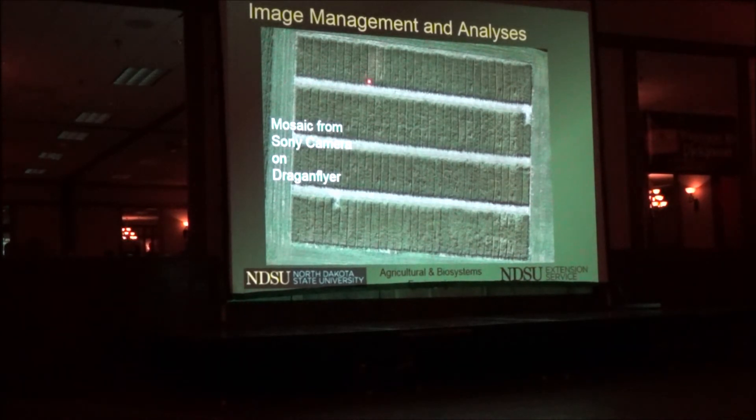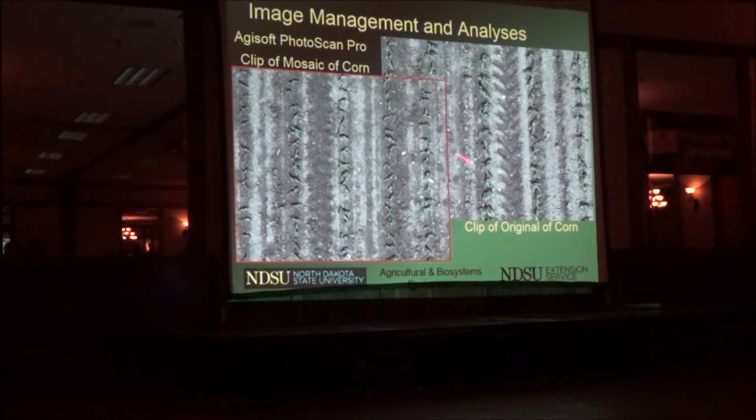Another issue we find is with image stitching. For an area about the size of a football field, we stitch about 20 pictures together. Over a quarter section of land, you might take 500 pictures — and then the computer software puts them together — but everything we do causes some deterioration in clarity. Part of the reason is that we're using WAAS GPS, which is only accurate to about a couple of meters. We need an RTK GPS to be more accurate.